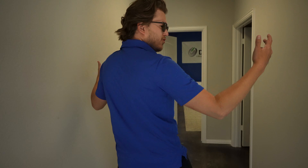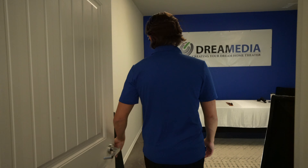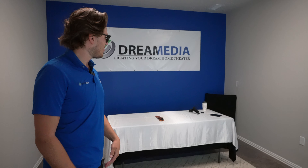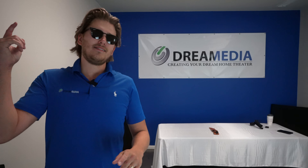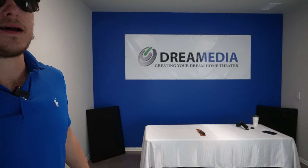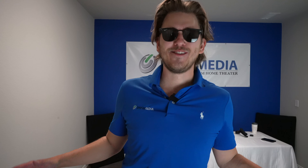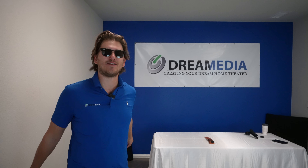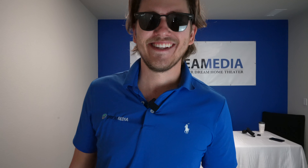This is our little workspace and with help from Chris we just set up this little staging area. What we're gonna be doing is unboxing, demoing, reviewing, and comparing every single SVS product out there. You guys have been asking for SVS for a while now and we are here to deliver. I hope you're ready. Let's check it out.